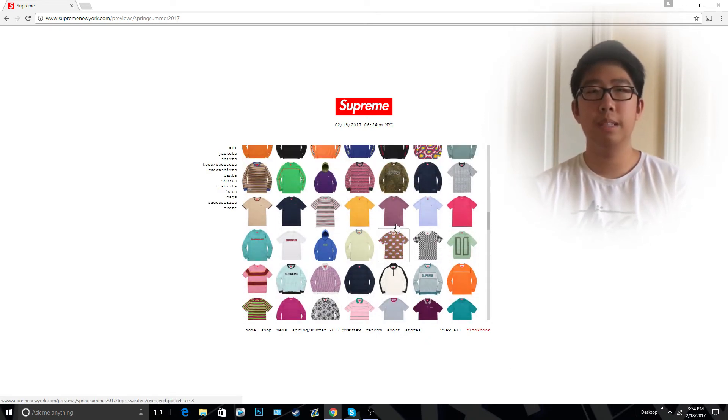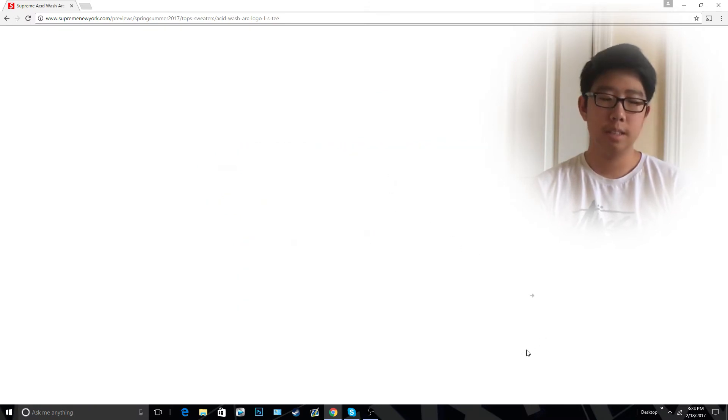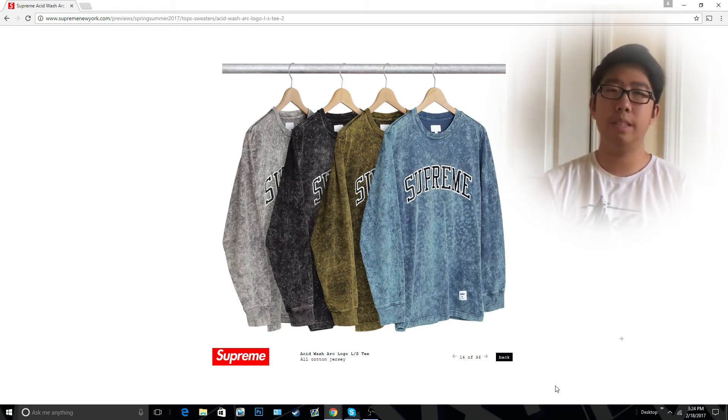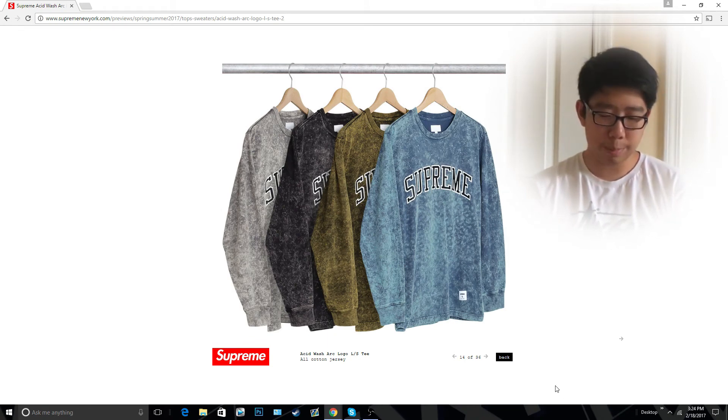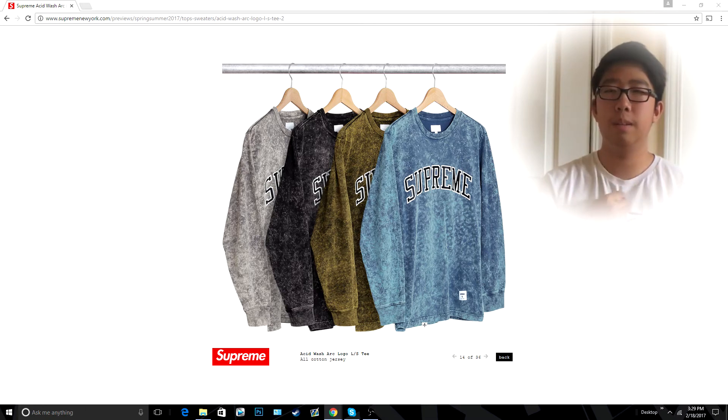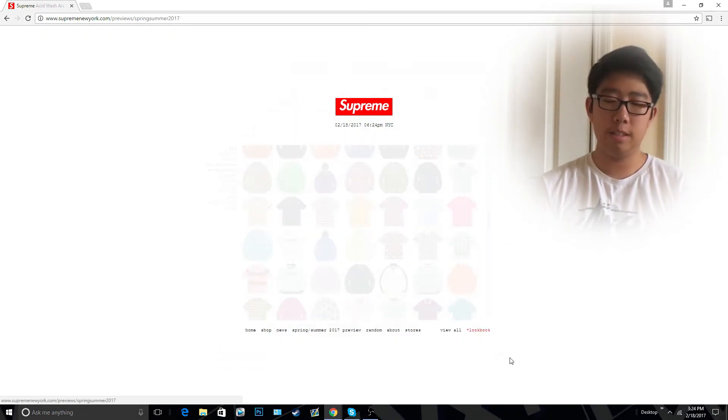I decided to do seven items instead of five, just because two of my items were accessories. So I'm going to go with the Acid Wash Arc Logo Long Sleeve Tee. This is $120 if I remember correctly, which is a little bit pricey for a long sleeve tee. I really like the black colorway and the gray colorway. The olive colorway looks a little bit like a dirty color to me, so maybe not the olive. I'll have to decide if I want to pick this one up from the first drop, because I'm already picking up two tees and I don't want to be spending too much money on Supreme.